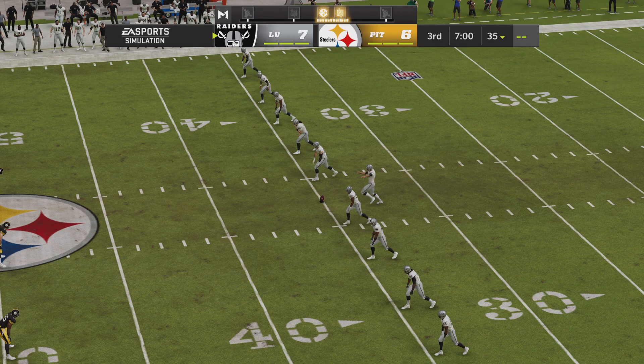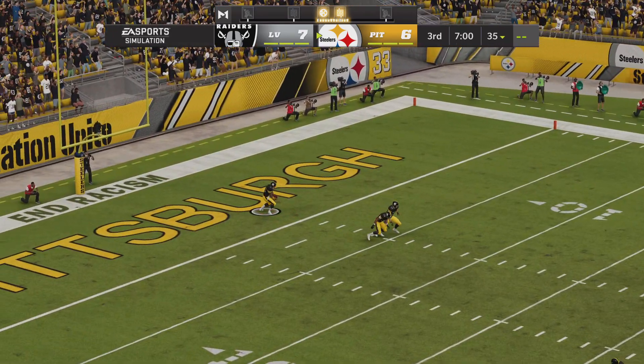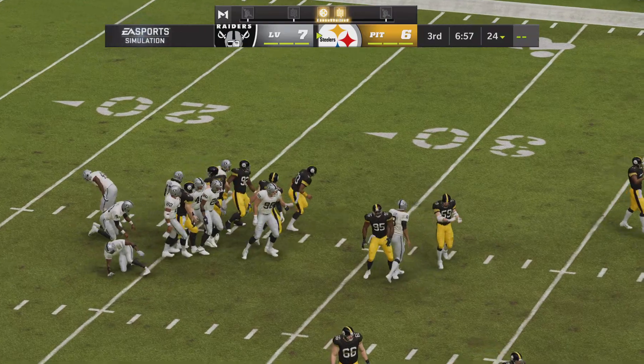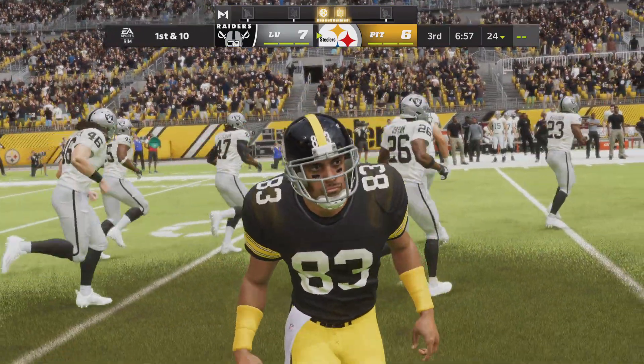The Steelers going to get the football first here, trailing on the scoreboard as we are back underway on EA Sports. Here comes a return from just beyond the goal line. That return stopped right around where he would have been had he gone down to a knee, maybe a yard shy of there at the 24.